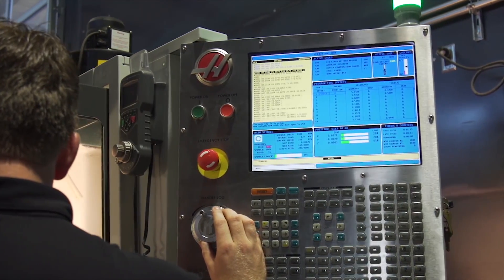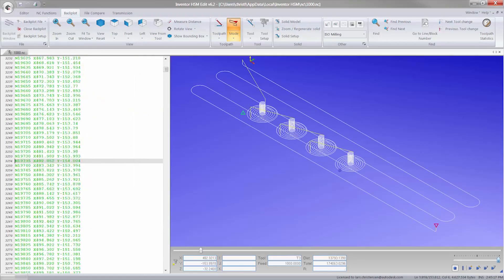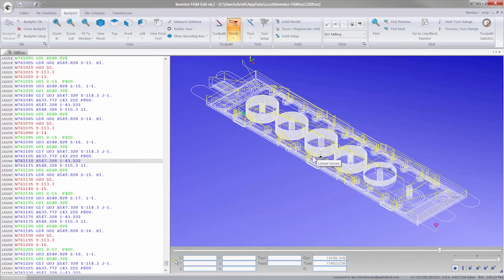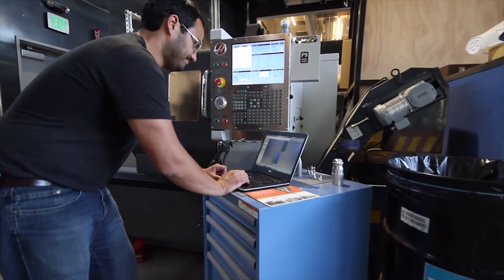Our high speed finishing strategies produce high quality surface finishes, allowing you to ship parts right from the shop floor. The post processor systems generate thousands of lines of code per second, which means CNC programmers are not waiting around to get programs to the shop floor.